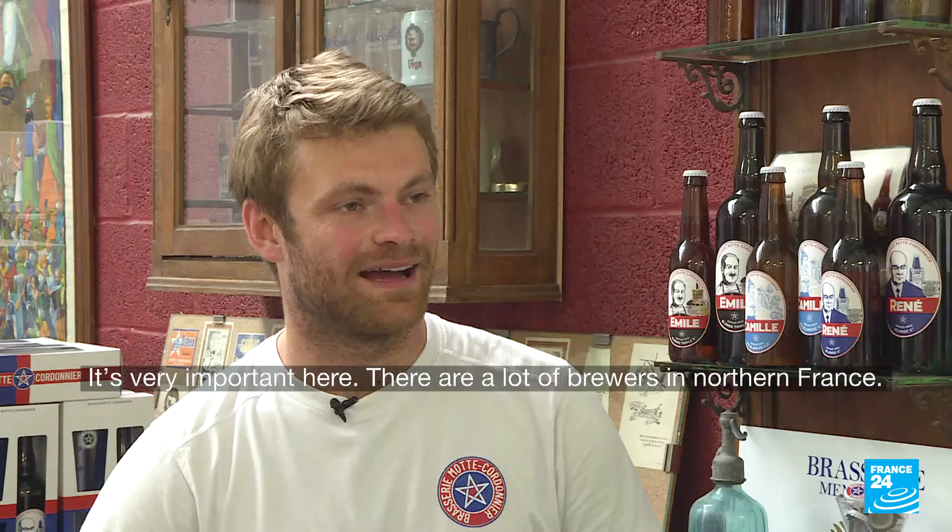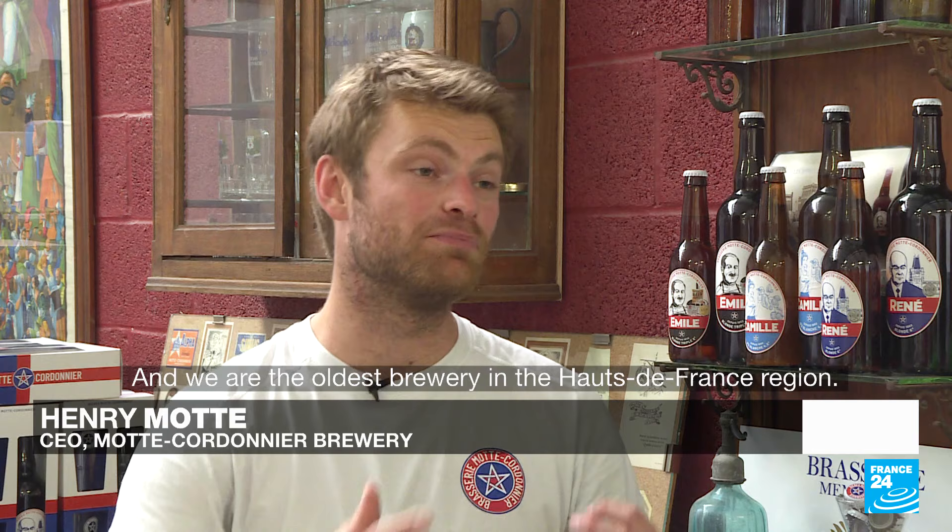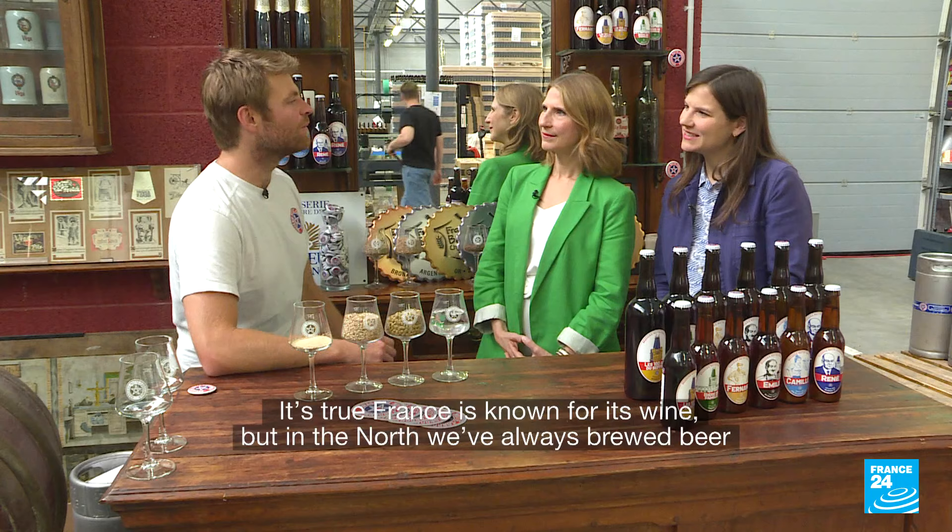Alors, c'est important. Dans le nord de la France, on a beaucoup de brasseurs. Nous, on est la plus vieille brasserie de Haute-France. Historiquement, la France, c'est un pays de vin, mais historiquement on brassait plutôt de la bière. On n'avait pas de vigne ici.